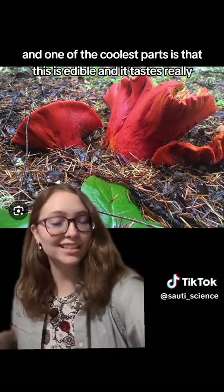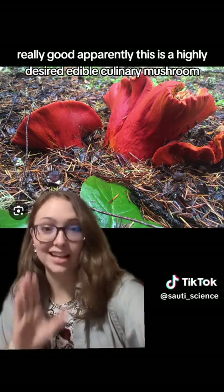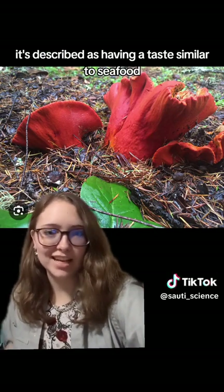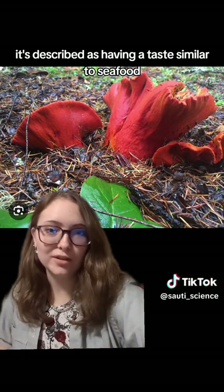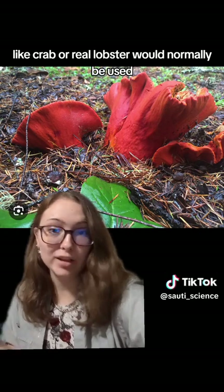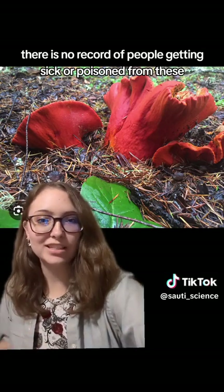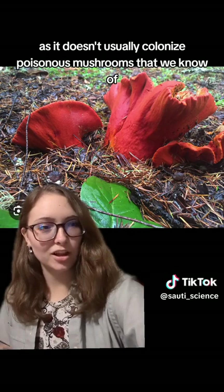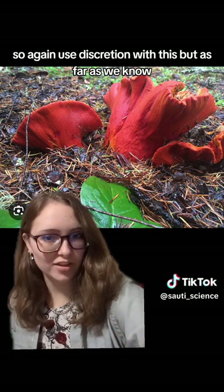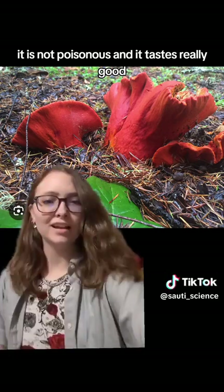One of the coolest parts is that this is edible, and it tastes really, really good apparently. It's a highly desired culinary mushroom, described as having a taste similar to seafood, and used in contexts where crab or real lobster would normally be used. There is no record of people getting sick or poisoned from these, as it doesn't usually colonize poisonous mushrooms. So use discretion, but as far as we know, it is not poisonous and it tastes really good.